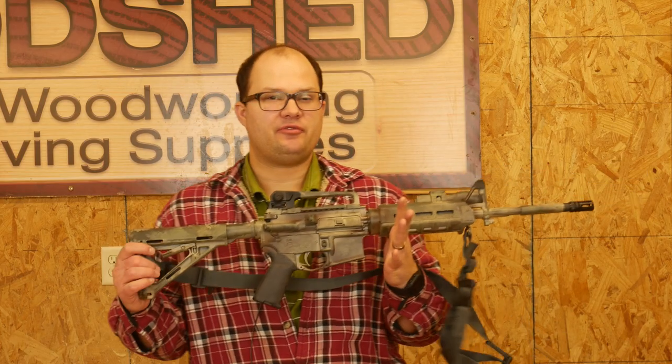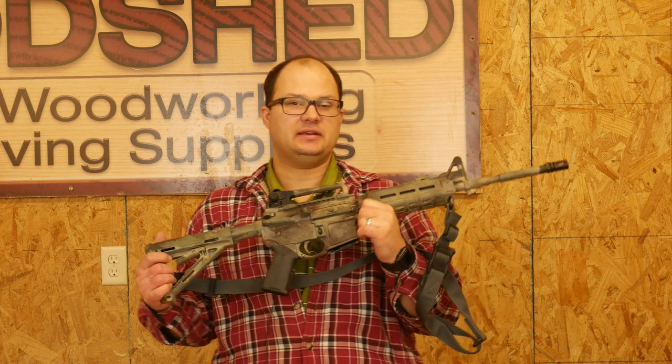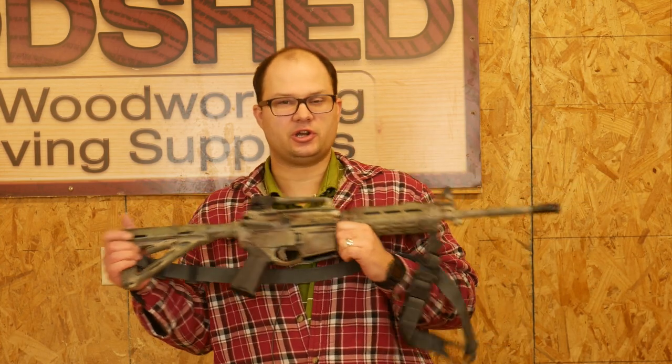The term 'fighting rifle' is one I first heard from James Yeager. As far as I know, he invented it, and it's a good term. It means a rifle that you would fight with — a rifle that you're going to go to work with, as opposed to one you'd maybe target shoot with, compete with, or shoot some deer with. A fighting rifle can do those other things, but those other rifles may or may not be able to serve as a fighting rifle.